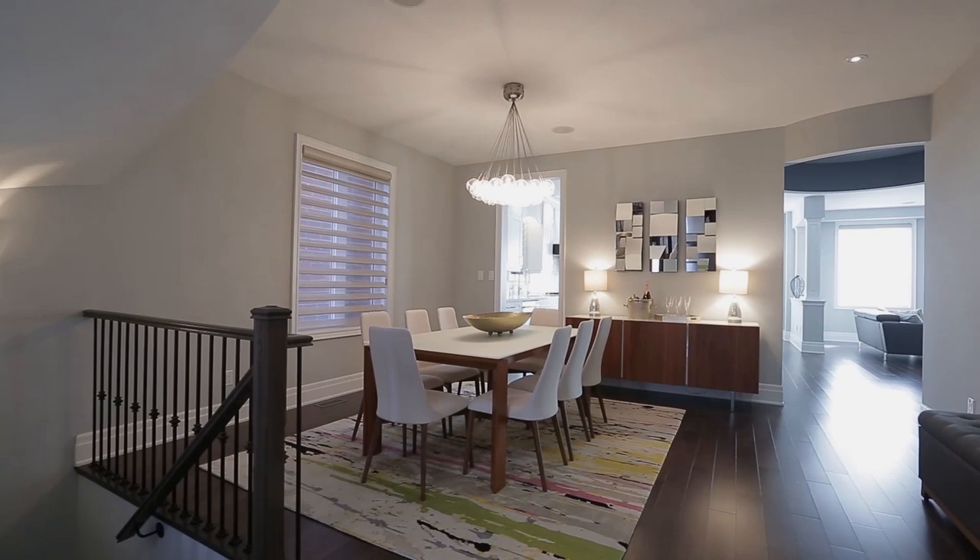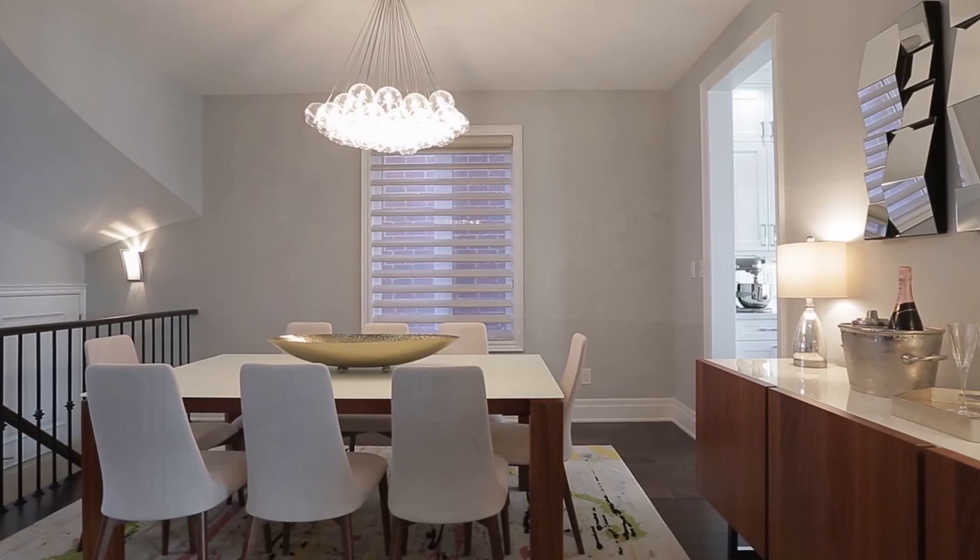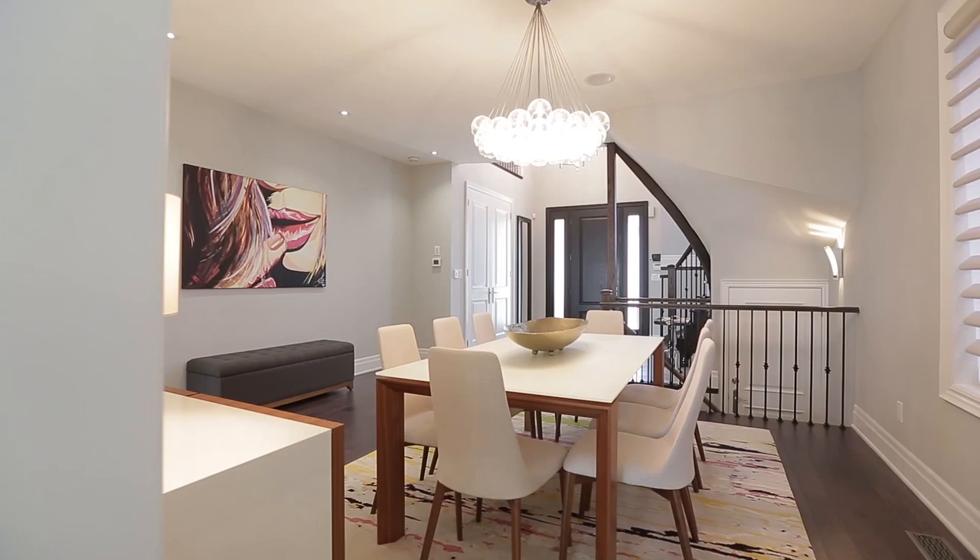Enjoy entertaining in the open-concept dining room with built-in ceiling surround sound. You'll be immediately wowed with premium details such as solid wood eight-foot doors and entryways, nine-foot ceilings throughout the main floor, along with eight-inch baseboards through the home.